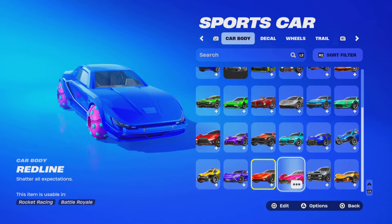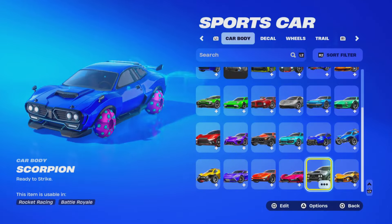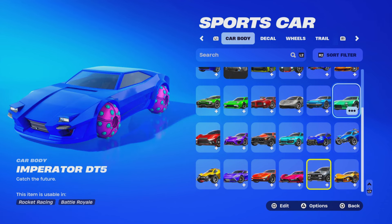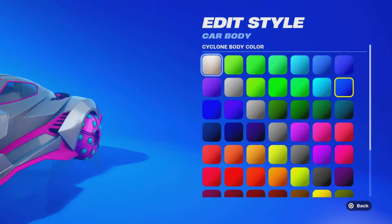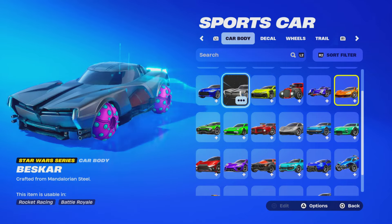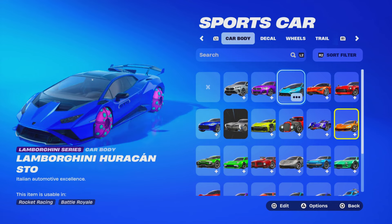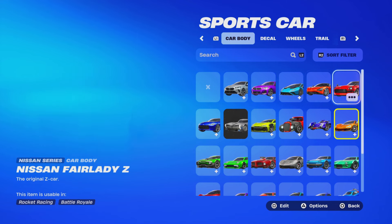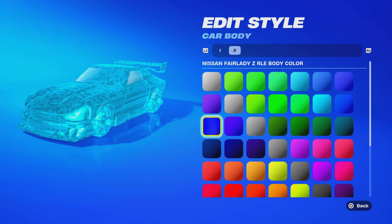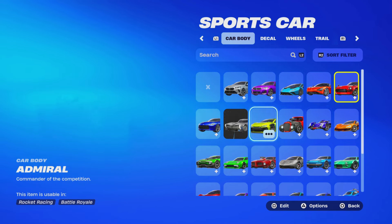Let me know down below in the comments what you guys think about it. Honestly, it's insane — just look at all these car bodies we own. Every single one is absolutely insane and I cannot miss out on the Nissan Skyline GTR car body or the Incredibles car body. We have to pick them up. I'll be able to provide great video showcases whenever new car bodies come out. It could probably be available right after the October 1st update in the item shop.